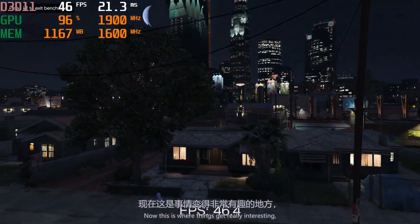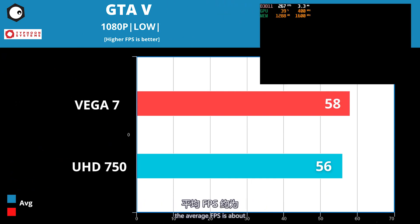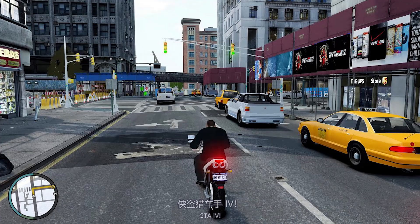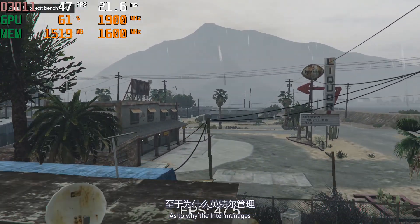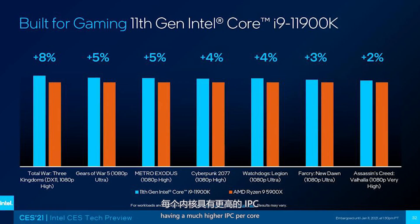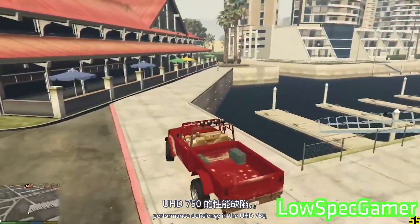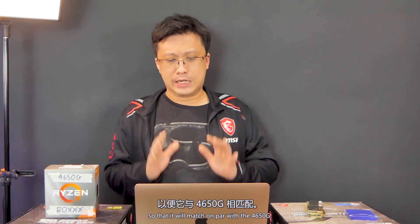Next, we come to GTA V, and this is where things get really interesting, because there is no difference between the two of them. In the built-in benchmark, average fps is about 40–60fps — quite playable for both of them. At these settings, GTA V kind of looks like GTA III Vice City. As to why Intel manages to be on par with the Vega 7 on the 4650G, the theory is that the 11900K has a much higher IPC per core than the 4650G, and this game is very dependent on IPC. The performance deficiency of the UHD 750 was compensated for by the 11900K's much higher IPC, pulling it up to match the 4650G.